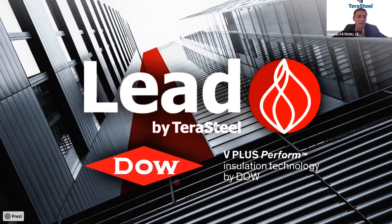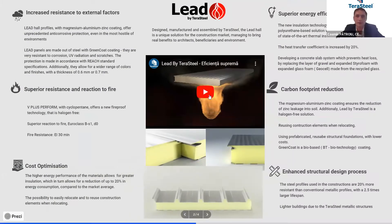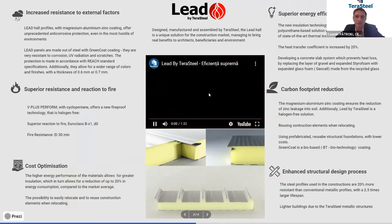Considering all this portfolio, we develop new products, and this is what I would like to present today shortly — a new concept regarding the Terastil buildings, led by Terastil, developed together with Dow Chemicals. First of all I would like to invite you to see a presentation movie.